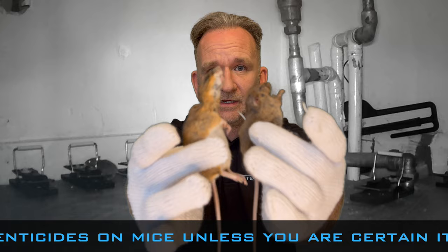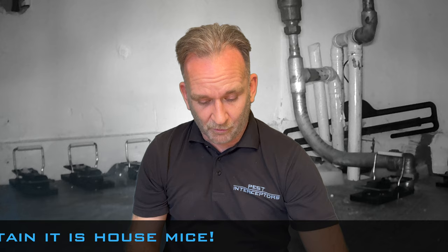Put them like this. I've even got a little baby house mouse here — look at the size of that one. Absolutely tiny. You can see the field mouse absolutely dwarfs it.